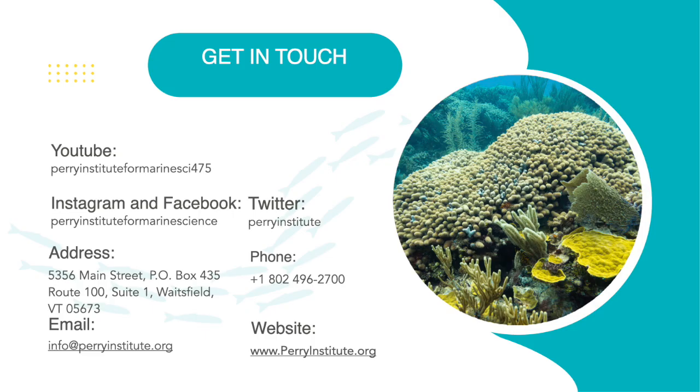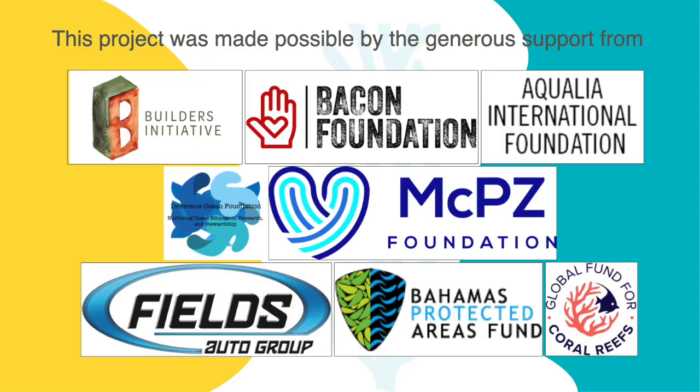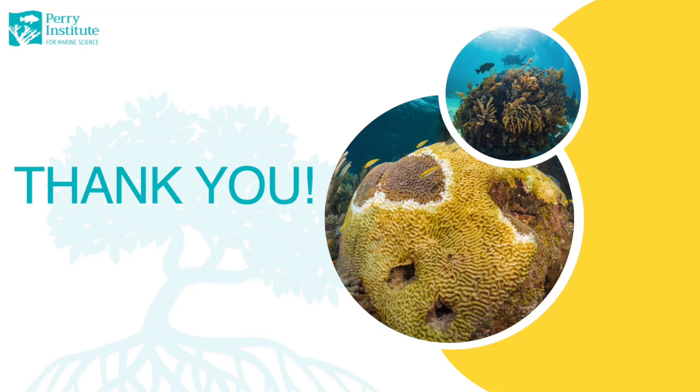If you want to learn more information about SCTLD or have any questions, please contact us and visit our website at perryinstitute.org and follow or subscribe to all of our social media accounts. We would like to thank all of our sponsors for the generous support they have shown and continue to show for our project. Finally, we would also like to thank everyone for their time and interest in learning more about Stony Coral Tissue Loss Disease. It was a pleasure sharing this information and we hope you take the time to look at more of our webinars, infographics, or any other reports that we create. Enjoy the rest of your day!